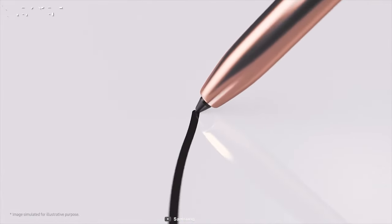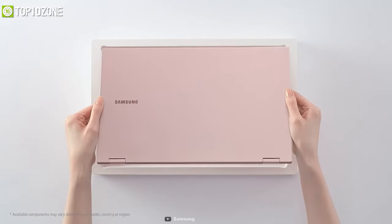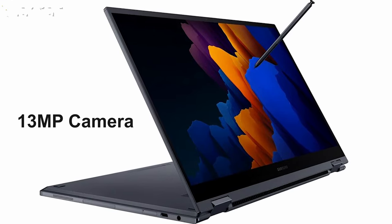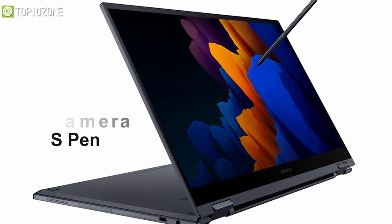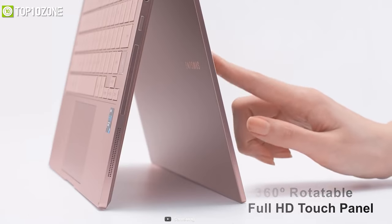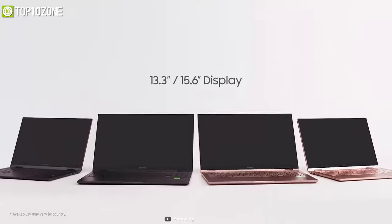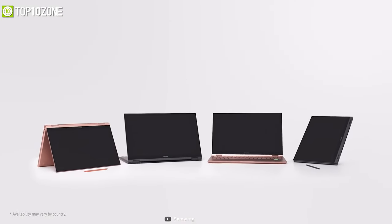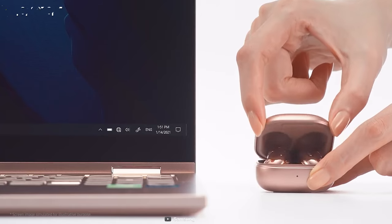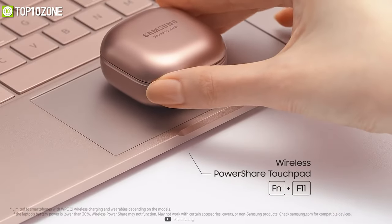Create and finish projects at lightning speed or unwind with a movie on the Samsung Galaxy Book Flex 2, a 5G 2-in-1 laptop that has a 13-megapixel world-facing camera and S Pen to exceed your expectations. This laptop has a 360-degree rotatable Full HD touch panel on which you can draw your creative masterpieces with its included S Pen. You can choose from 13.3-inch or 15.6-inch displays and choose between silver or bronze depending on your preferences. Another fantastic feature of the Flex 2 is the ability to pair your buds and charge them wirelessly by placing them on the touchpad.